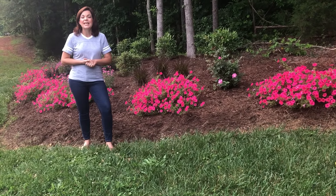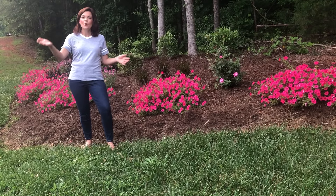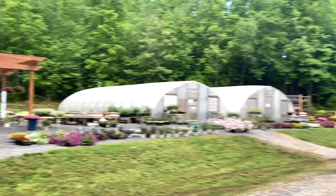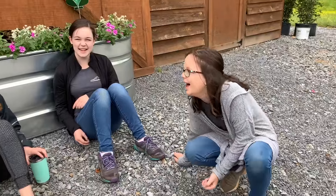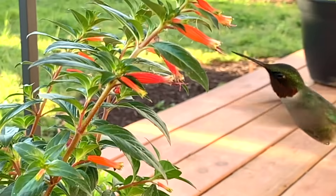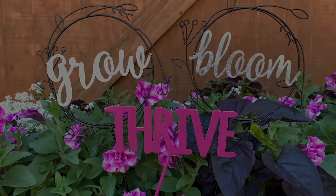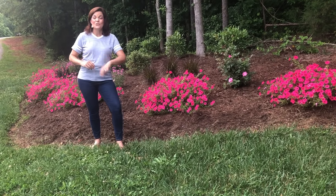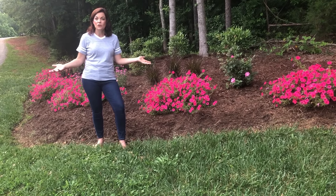Hey friends, you have asked and today I am answering — you wanted some updates on our most popular flower beds. Welcome to Gardening with Creekside, I'm Jenny, and today I'm going to take you through two of our most popular flower beds that we have planted and show you how they are doing.